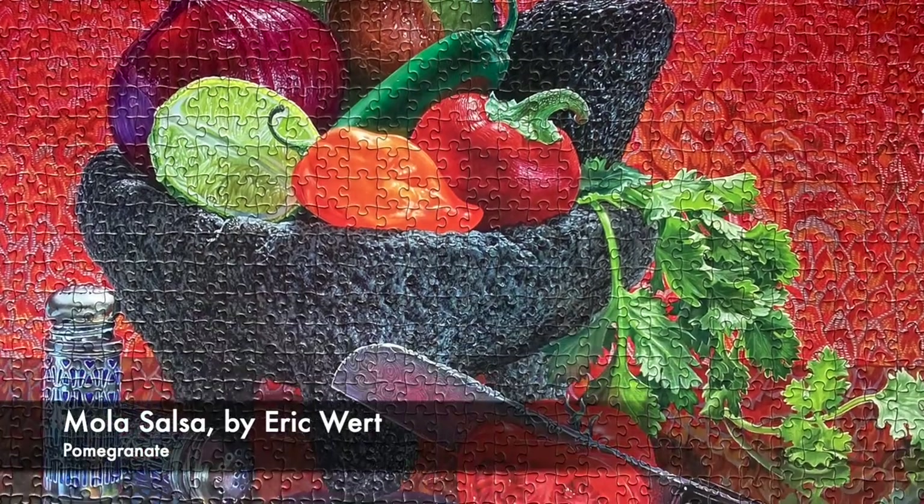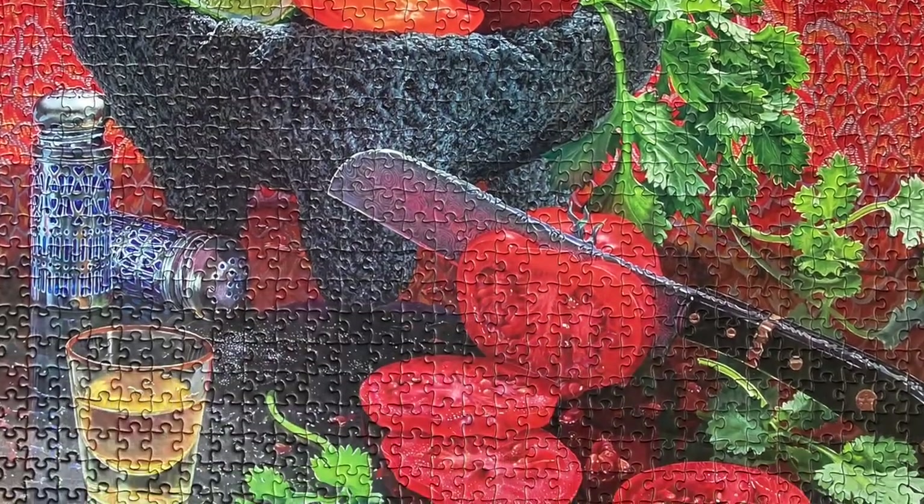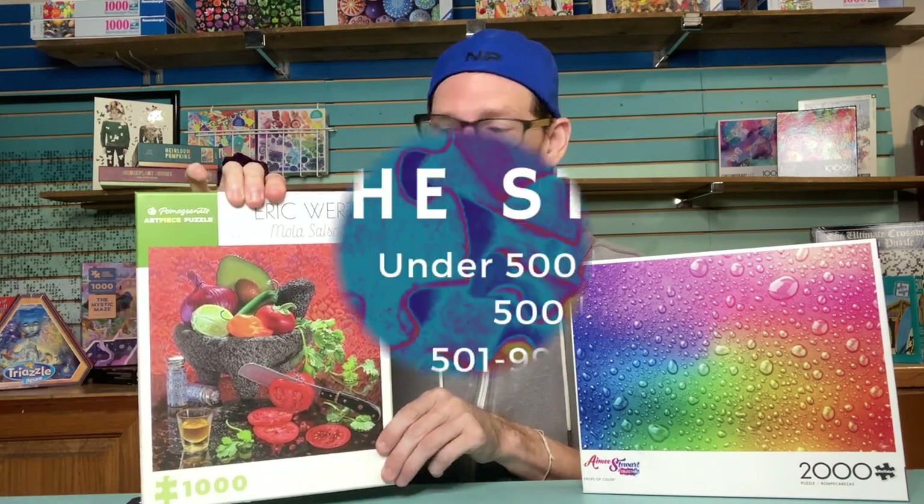This is a 1,000-piece Pomegranate puzzle. I have a few Pomegranates in the to-do stack, so you'll be hearing more about them today. This looks like just a fun picture at first glance, but it's actually an oil painting by photorealist painter Eric Wirt. Really amazing artwork with such incredible details — I'm having a lot of fun with this one.